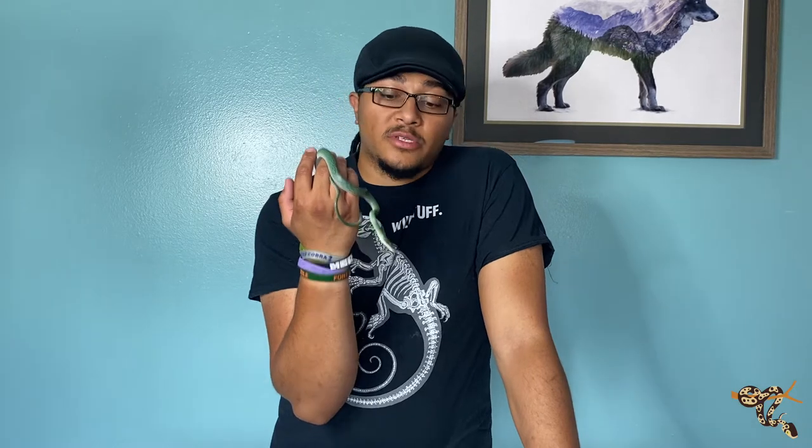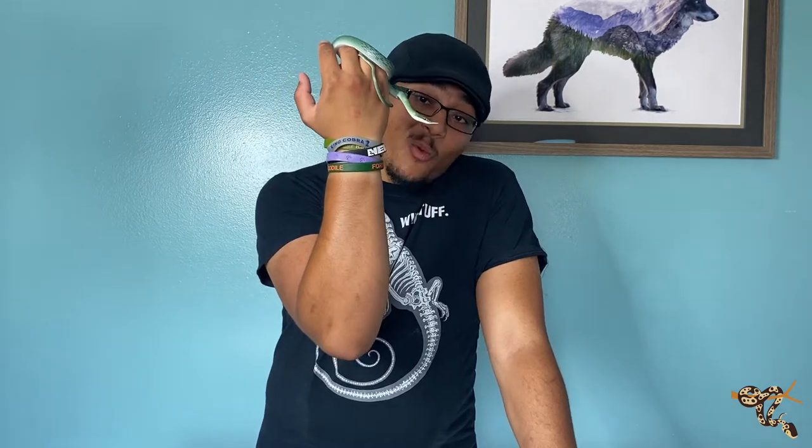Hey everyone, today we're doing another species spotlight on one of my absolute favorite colubrids, the rhino rat snake. These guys are amazing. I'm so lucky to be able to pick one of these little ones up this year. I love these things. Rhino rat snake — pretty obvious reason as to why they're called that: that adorable little proboscis they have sticking out of the front of their noses.